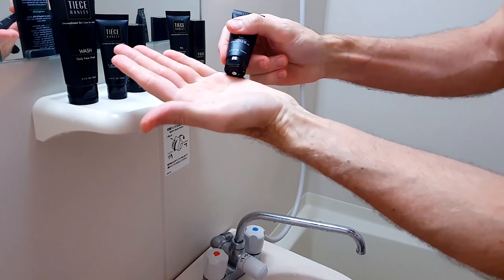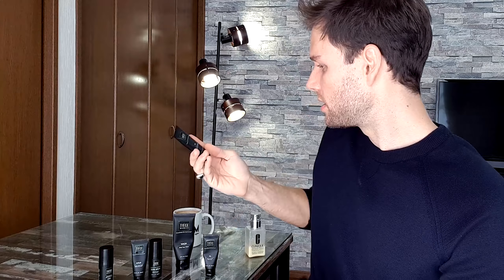Would I keep using Tiege Hanley? No, because for my specific skin type I prefer PC for Men — it helps my skin in the way I want. For example, I'm out in the sun a lot for modeling, castings, and exploring new countries. One key difference: the Tiege Hanley AM morning facial moisturizer has SPF 20, while PC for Men's daytime moisturizer has SPF 30. That, plus other reasons, is why I'll keep using PC for Men.